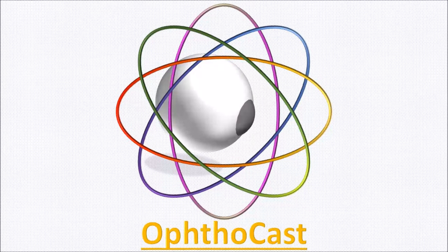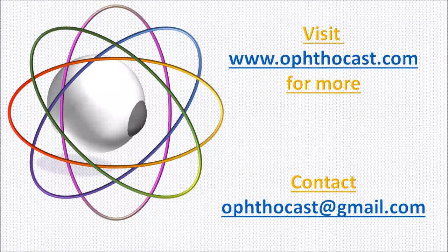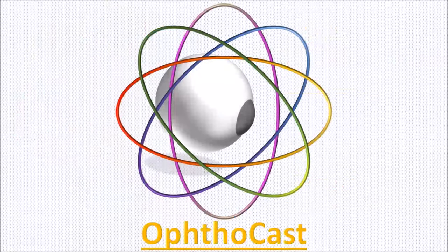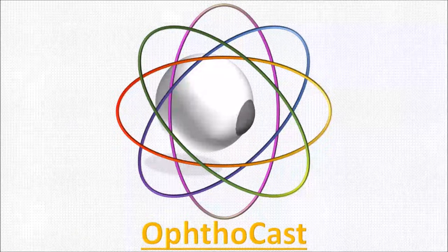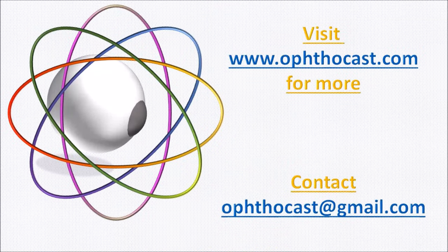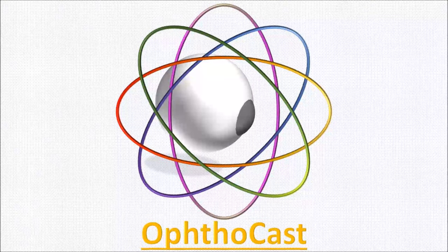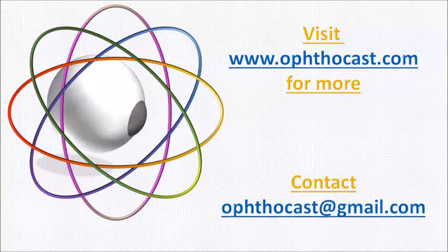Now, we come to trifocals. As the name suggests, they have three different prescriptions built into one lens — for distance, intermediate, and near. The requirement of a trifocal was felt with the era of computers. In trifocals, the inner segment is divided into two zones horizontally. The upper zone is the intermediate zone. The higher the add power on a prescription, the more notable the intermediate range is for the viewer. The user takes more time to adapt to these lenses.